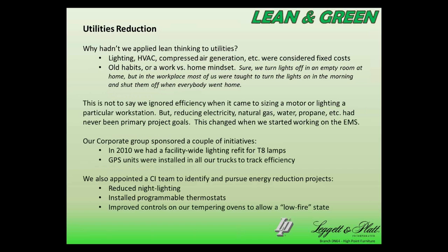Moving on to utilities reduction — why haven't we applied lean thinking to this sort of thing? Things like lighting, heating and air, compressed air were always considered fixed costs, part of overhead. There was also a matter of old habits or a work-versus-home mindset: at work, you turn the lights on in the morning and the last person off at night turns them off. We had never looked at reducing those utilities as the primary goal of a project, and that changed when we put in our EMS.